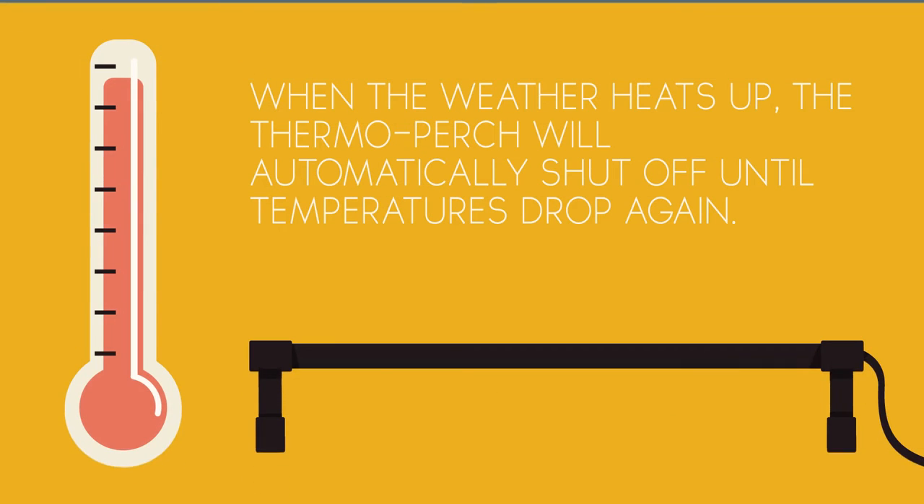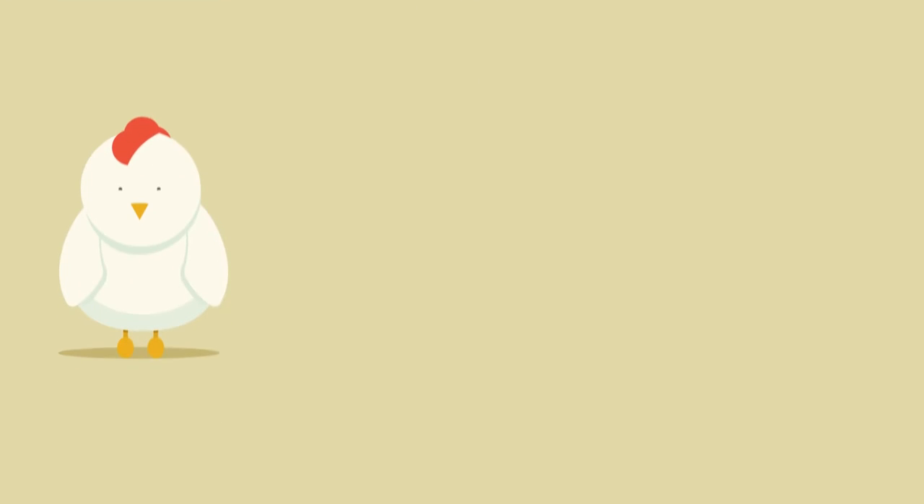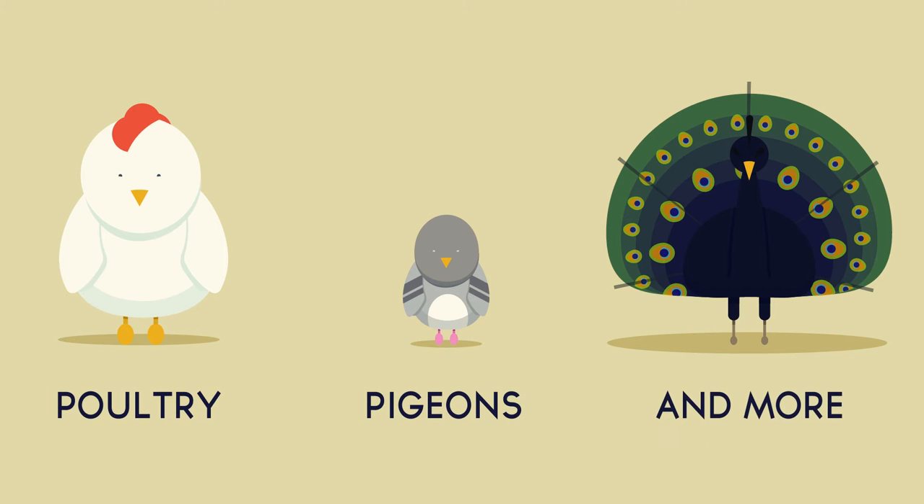When the weather warms back up, the thermostat automatically turns the unit off until the next cold spell hits. The unique ergonomically shaped perch is designed to fit not only chickens, but numerous other poultry, pigeon and game bird species.